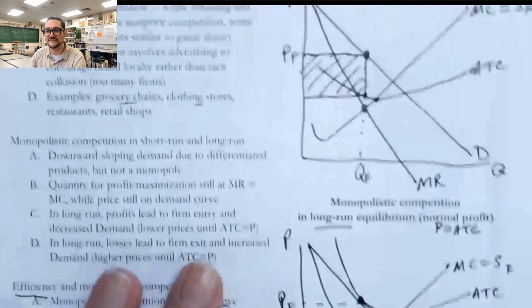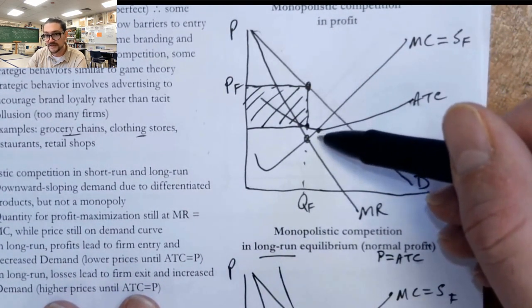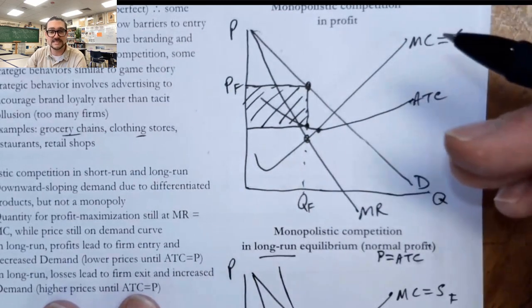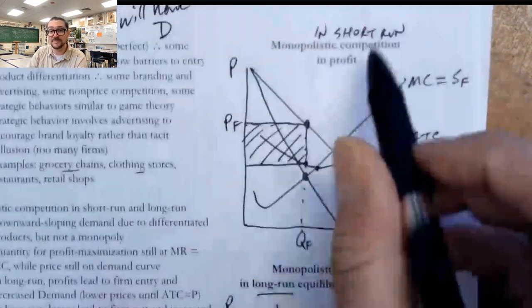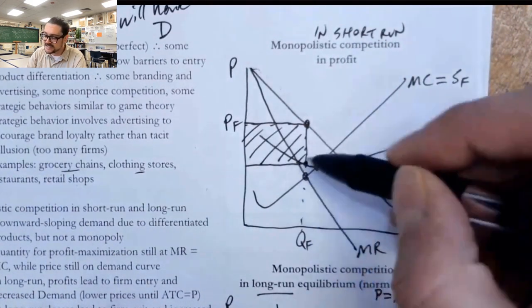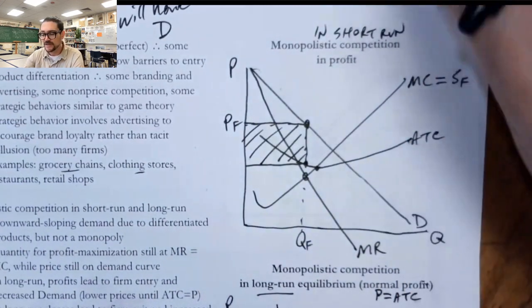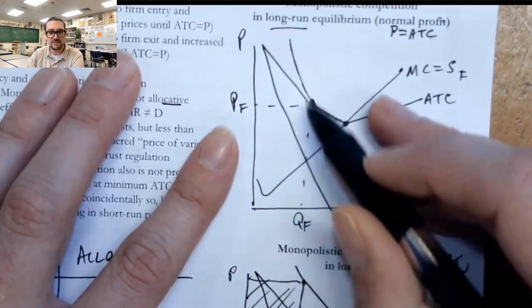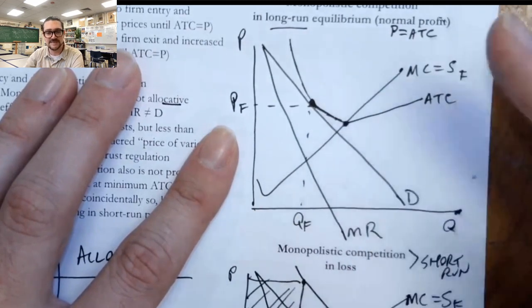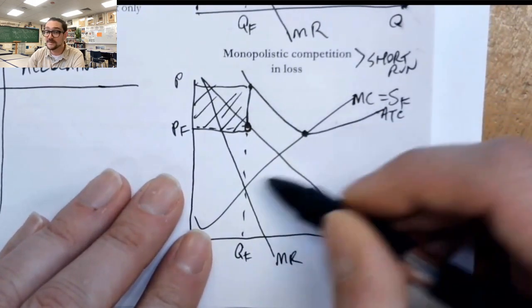We can actually see that on these three graphs. Here, QF is not at the minimum of ATC — it's a few units shy of it. Notice the minimum is here, but the number of units we're making is actually a little less. If we had drawn our ATC going right through MR equals MC, it would be at the minimum ATC and productively efficient — but that's only in the short run, and it would be a coincidence. The definition of excess capacity is just the number of units between the QF value being produced and the minimum ATC. Excess capacity also exists in long run equilibrium: here's QF, here's the minimum — so there are a few units we could produce at lower average cost. When they're losing money, they also have excess capacity.